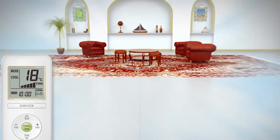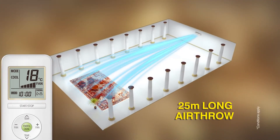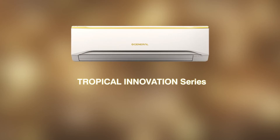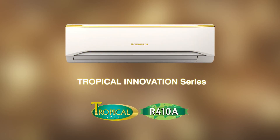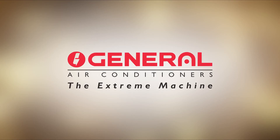For the first time, 6-speed fan control ensures a 25-meter long air throw. Presenting the Tropical Innovation Series by General, the most powerful air conditioner.